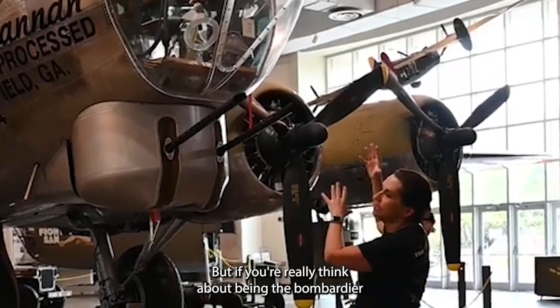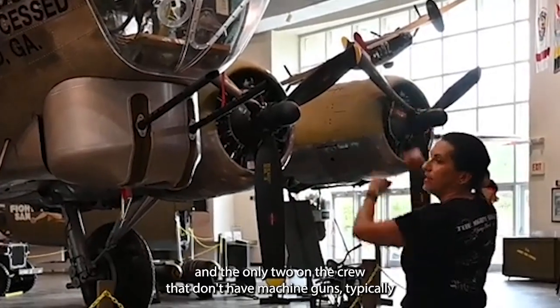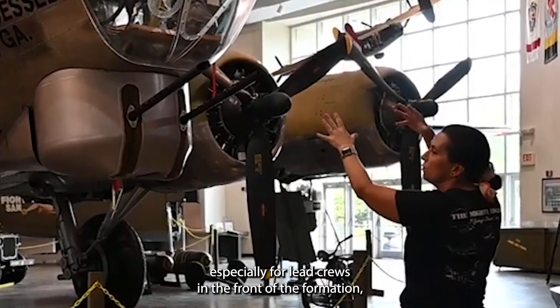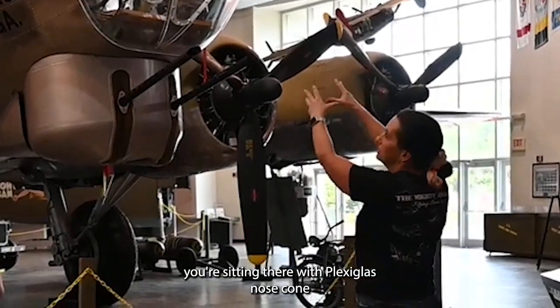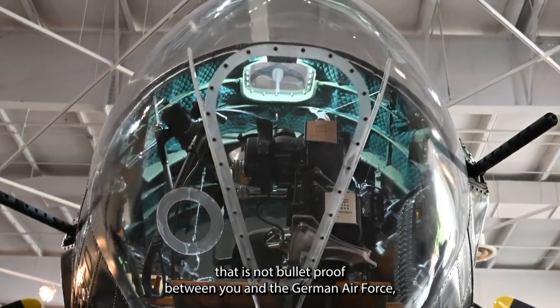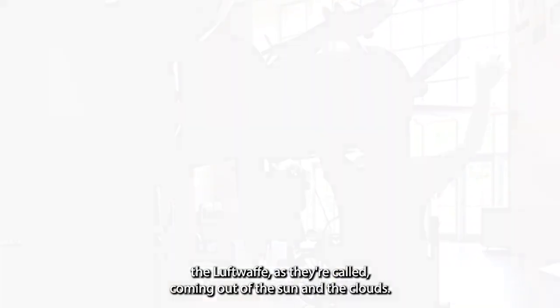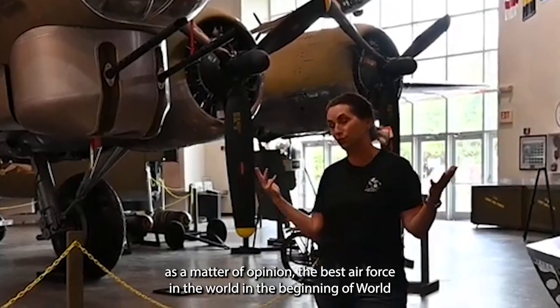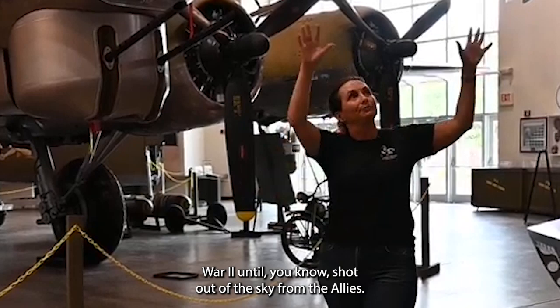Think about being the bombardier, navigator, or the pilots — the only two on the crew that typically don't have machine guns — especially for lead crews at the front of the formation. You're sitting there with a plexiglass nose cone that is not bulletproof between you and the German Luftwaffe coming out of the sun and the clouds. They're very well trained — arguably the best air force in the world at the beginning of World War II, until they were shot out of the sky by the Allies.